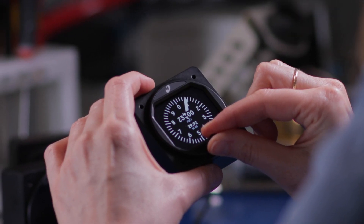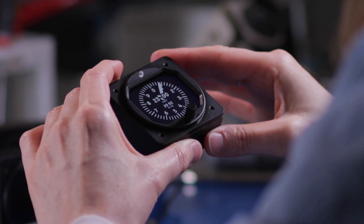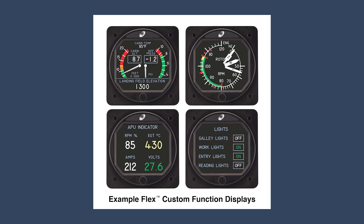What is Flex and why did Mid-Continent feel the need to bring this new product to market? Our Flex gauge is a new category of instrument called a Custom Function Display, and that is different from a multi-function display that we may have been familiar with in the past. It is a glass display, but it can be almost anything that you need it to be. That makes it very interesting but also a little bit difficult to describe.